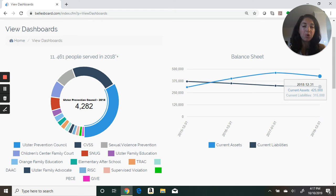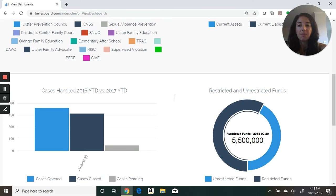So here's the one-stop shop for board members to truly serve as your ambassadors, be aware of your financial health, and your programmatic successes. This is a completely customizable part of BellesBoard you can set up based on your organization's needs and what you'd like to showcase for your organization.